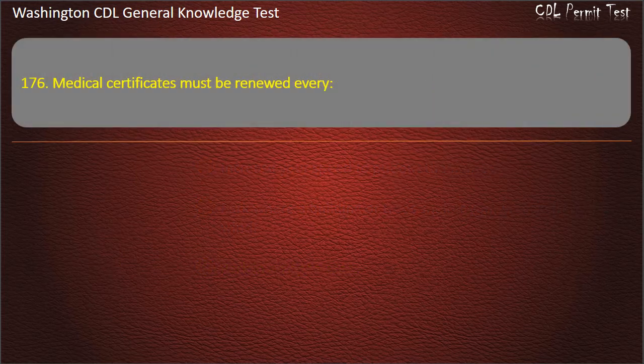Question 176. Medical certificates must be renewed every: 2 years; 9 months; 4 years. Answer: 2 years.